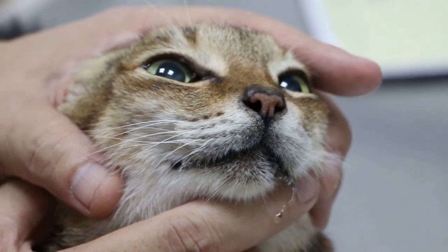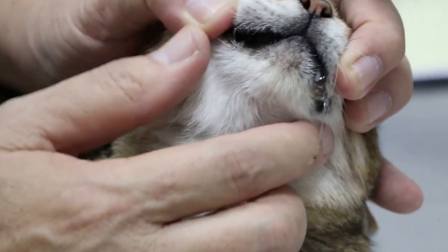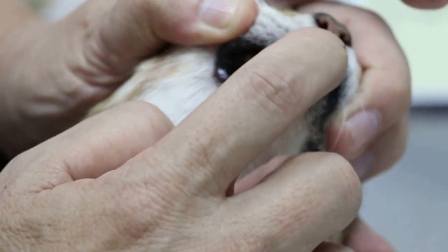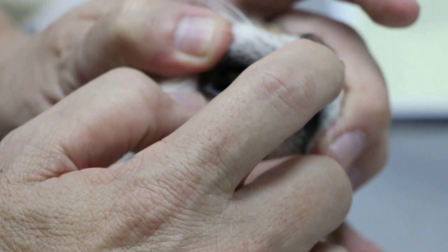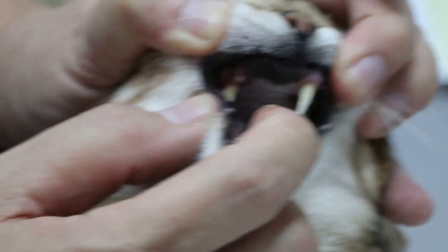Urination is normal. So what you suspect is the right side of the mouth, is it? Yeah, and I don't know whether it's a lump or something, but her purring is not so strong as before — it sounds very different from before.